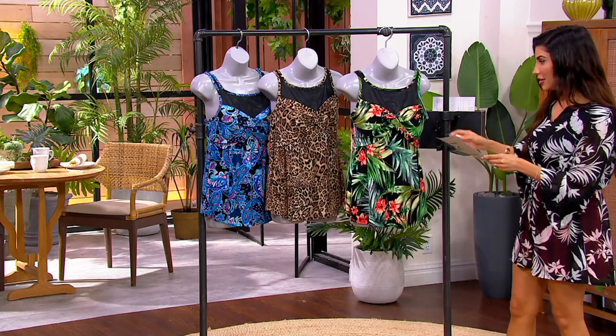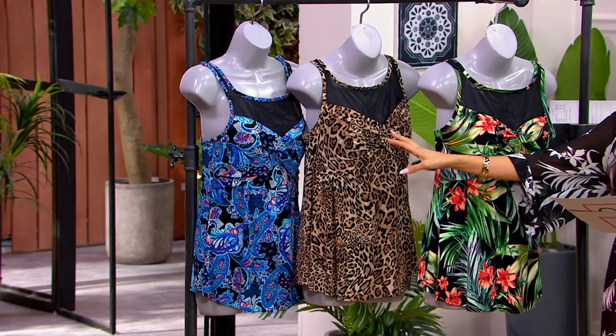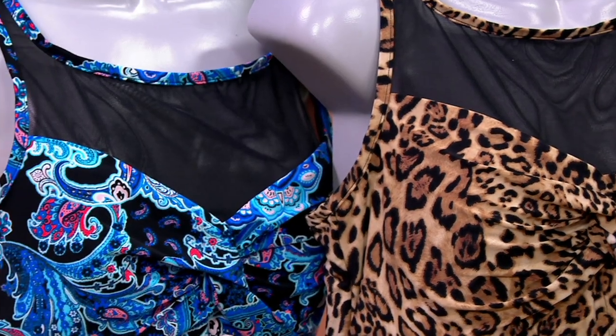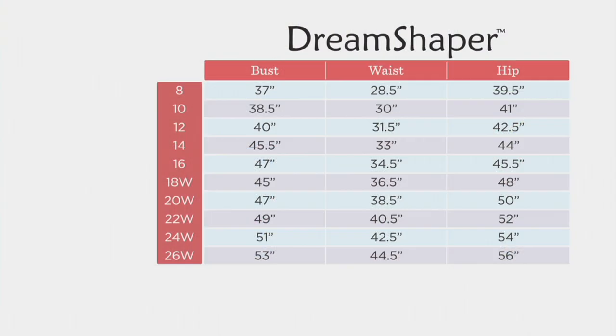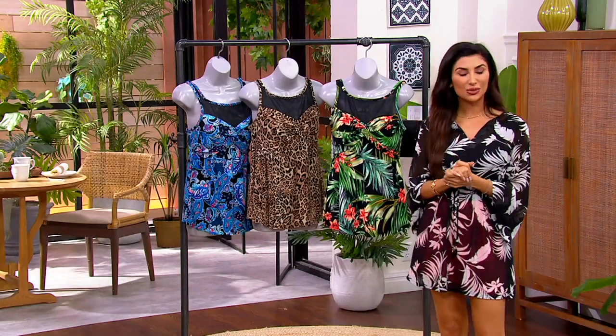The colors we have it in: the Rainforest Bloom, we're calling this Change of Spots, and the Ocean Paisley. We do have a Dream Shaper by Miracle Suit size chart we can take a look at — sizes run 8 through 26. Carrie Walsh is here, she's been in the swimsuit industry over 24 years and she's a fit expert. Carrie, do you have a heads up on how we find our size for Dream Shaper?